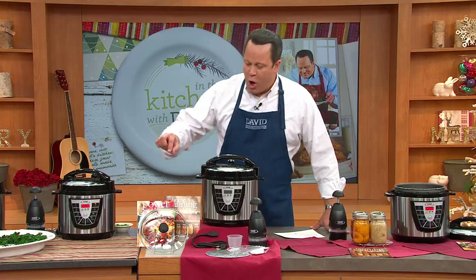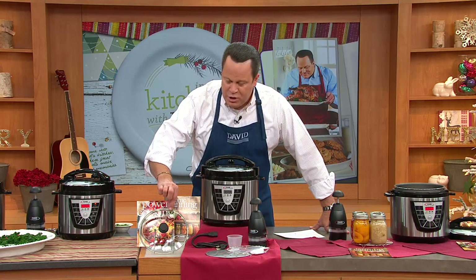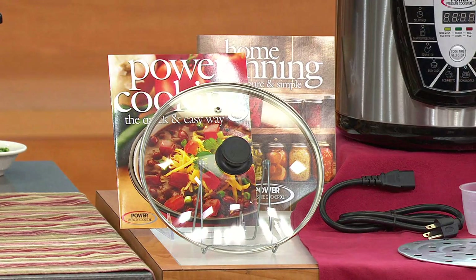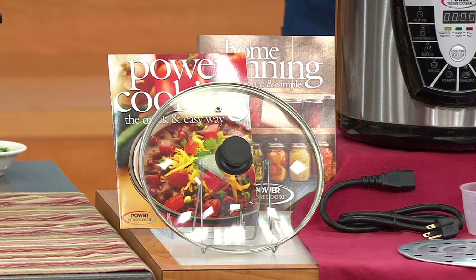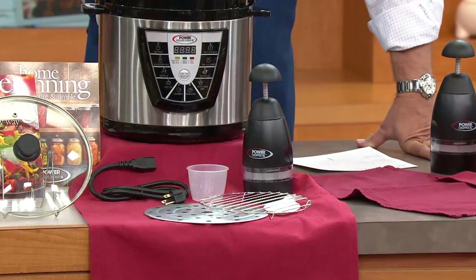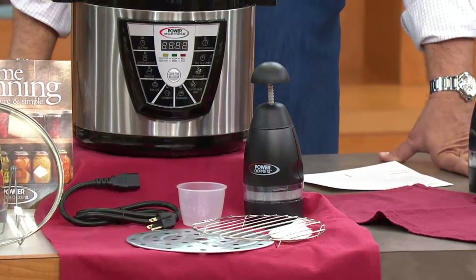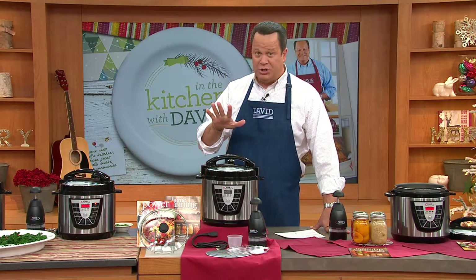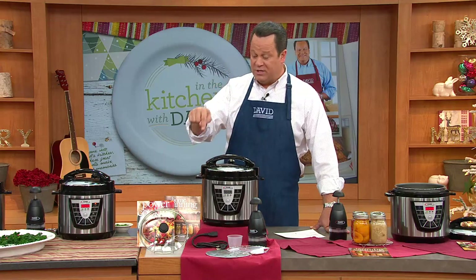We're also giving you some extras. Only on QVC are you getting this beautiful glass lid, because you can also put this on a slow cooker setting and enjoy things that are cooking very slowly. We also give you the chopper and all the accessories, including some recipes and a guide to using your pressure cooker for canning. We get a lot of questions about that on Facebook, so it's important to know this comes with a canning guide.